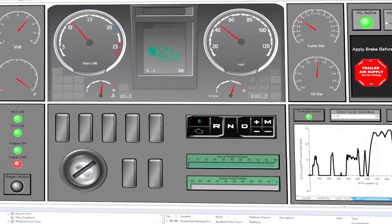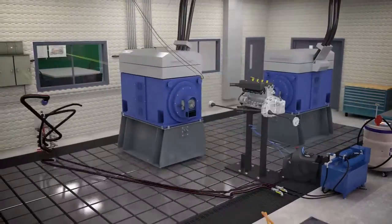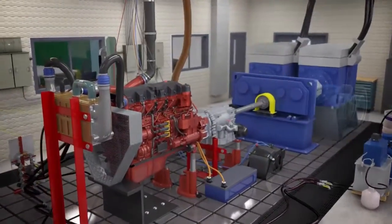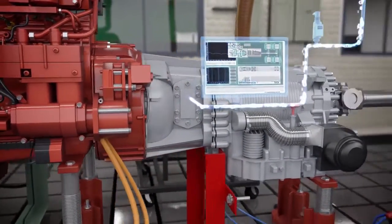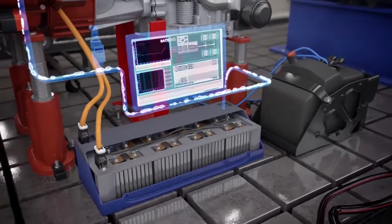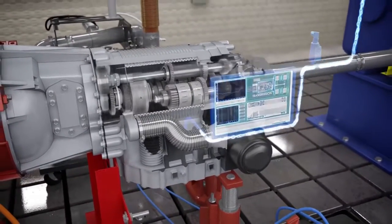All of this makes the lab uniquely flexible and capable of analyzing light-duty to full heavy-duty class 8 powertrains. The VSI lab can be configured to evaluate and characterize engines, electric machines, batteries, transmissions, and fully integrated powertrains.